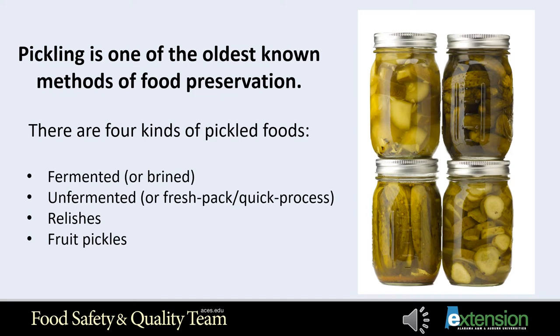Relishes are made from chopped fruits or vegetables cooked to a desired consistency in a spiced vinegar solution. Relishes are the perfect complement to a special dish. Examples include pear relish, sweet apple relish, and pickled corn relish.